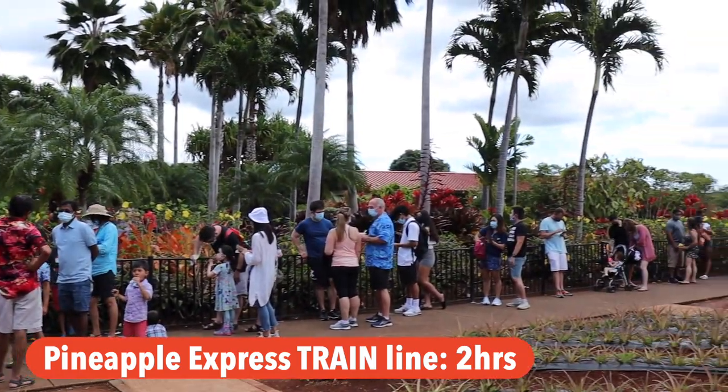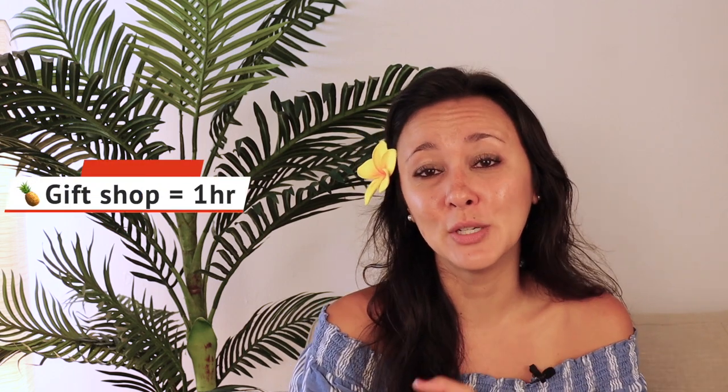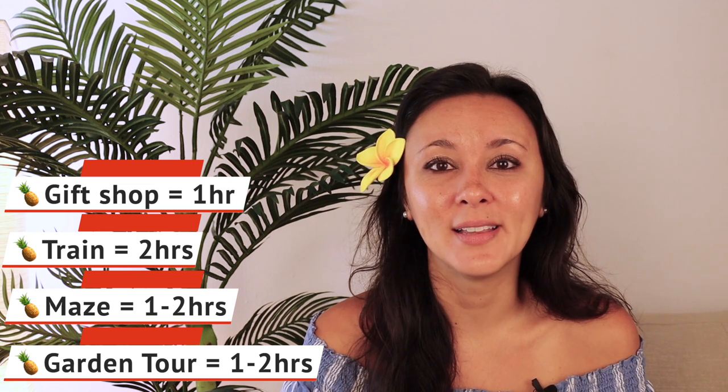If this stop is on your must-see or must-do list and you've been to Hawaii in the past, keep in mind you can't just walk in anymore or book a specific time. It's all first-come first-served. If you map it out — an hour to get in the gift shop, two hours for the train, an hour or two for the maze, another hour or two for the plantation tour — it can add up really quickly.